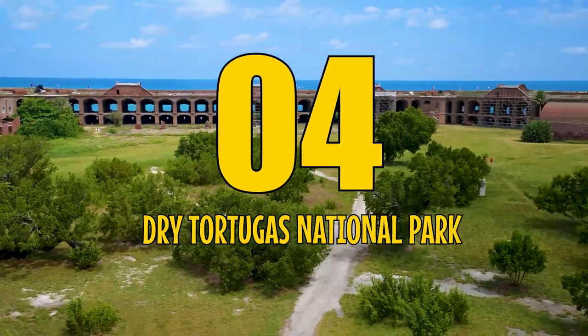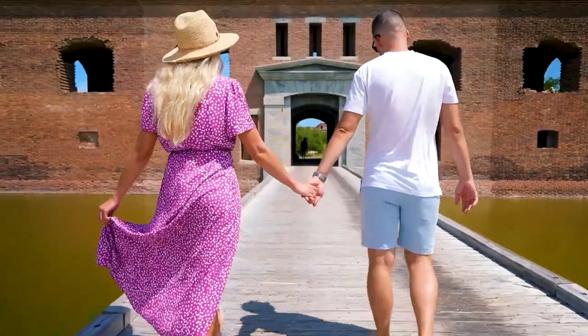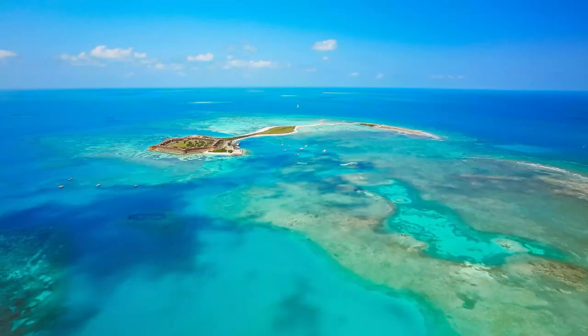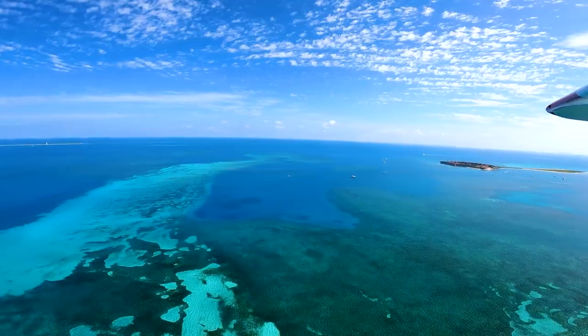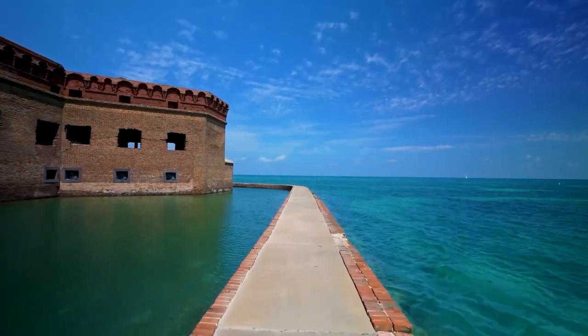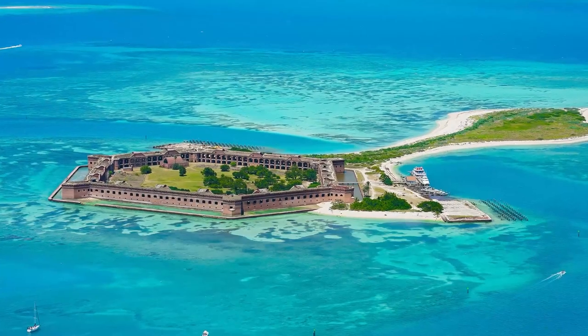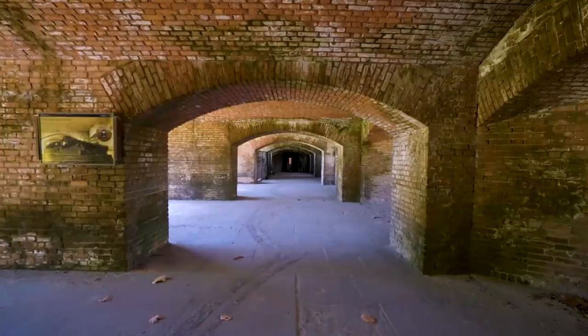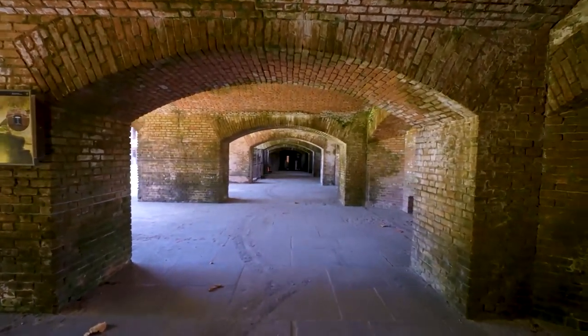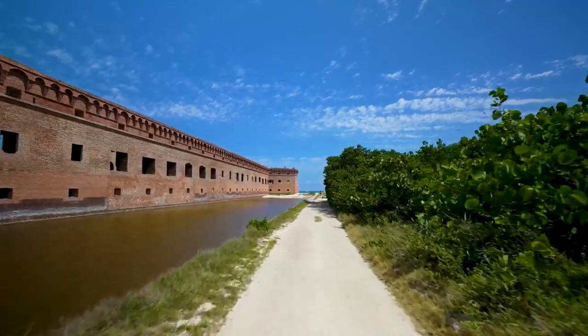Number 4: Dry Tortugas National Park, a hidden gem located 67 miles west of Key West in the Gulf of Mexico. This 100-square-mile national park consists of seven islands, including Garden Key with its impressive 19th-century US fortification, Fort Jefferson. The islands offer a tropical paradise with crystal clear blue waters, coral reefs, and abundant marine life.